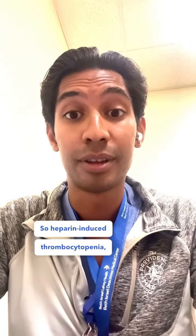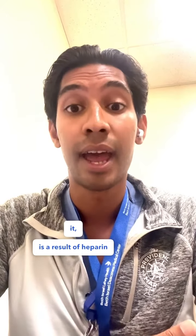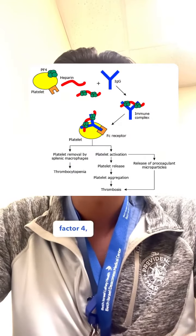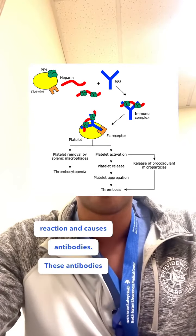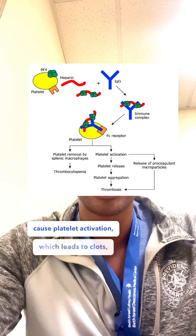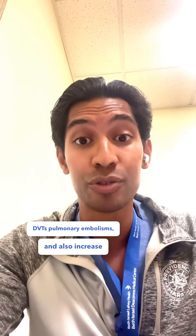Heparin-induced thrombocytopenia, or HIT, is a result of heparin binding with platelet factor 4, which causes an immune response and causes antibodies. These antibodies cause platelet activation, which leads to clots. These clots can either be arterial or venous, which can lead to DVTs, pulmonary embolisms, and also increase the risk of heart attacks and stroke.